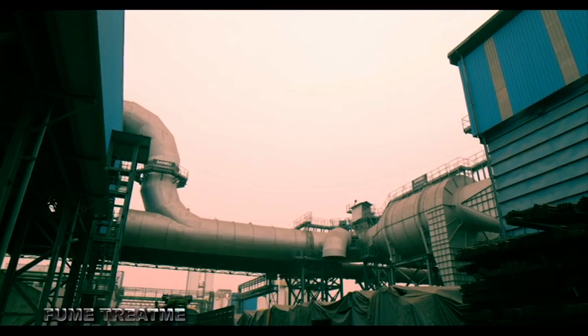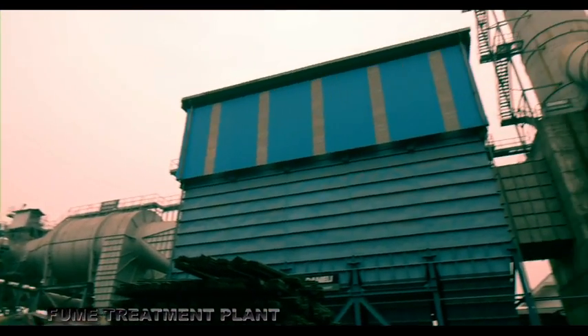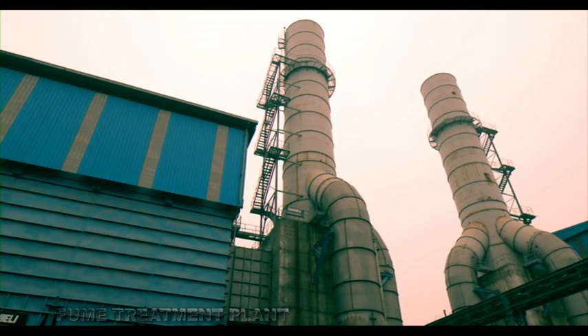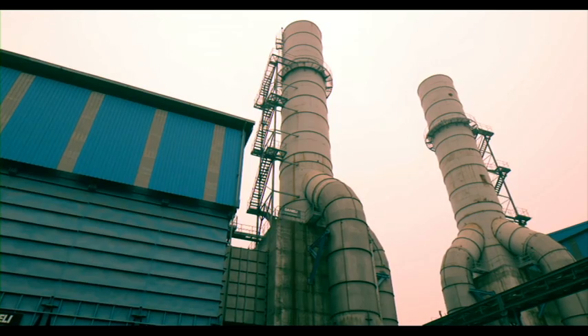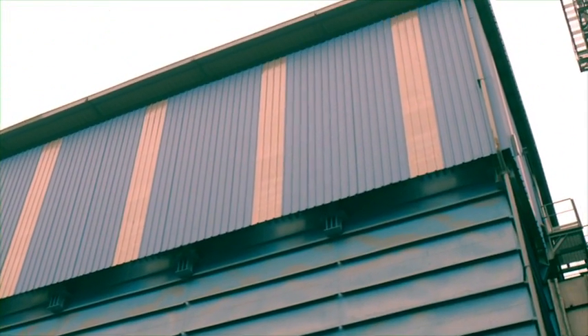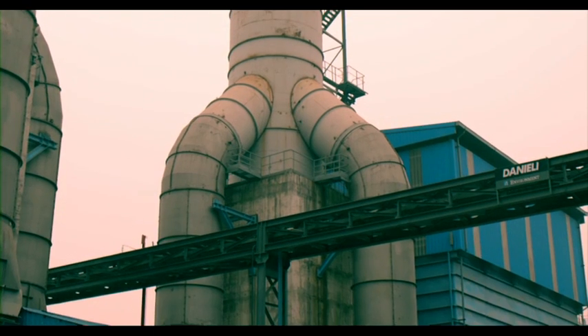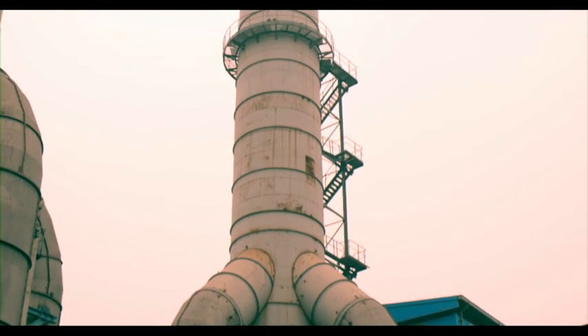In addition to conserving water resources, the AKS melting unit is equipped with an advanced fume treatment plant to neutralize any possible environmental impact. The exhaust gases released during various stages of production are treated in this plant and released into the atmosphere as clean air.